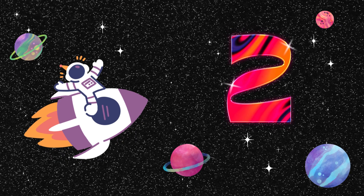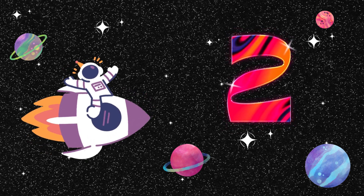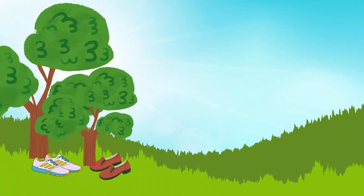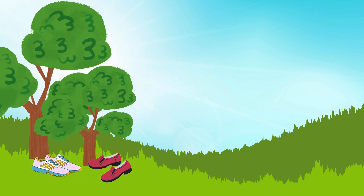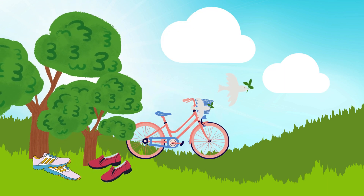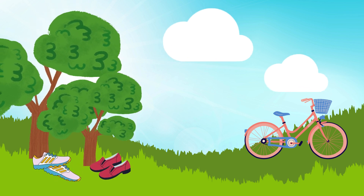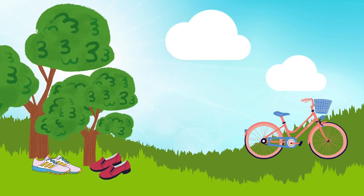Our second adventure unfolds on Planet Two. Everything here appears in pairs. Let's explore and discover delightful stories. Firstly, beneath a large tree, two pairs of shoes are waiting for a stroll to explore new paths. Behind the tree, two bicycle wheels are hidden. What exciting adventures await us? In Planet Two, two clouds frequently visit, responsible for the weather and painting the sky with vibrant colors. The clouds dance, welcoming you.